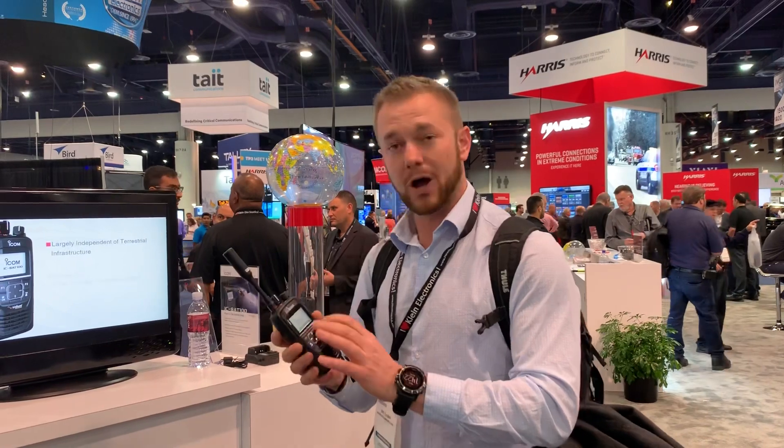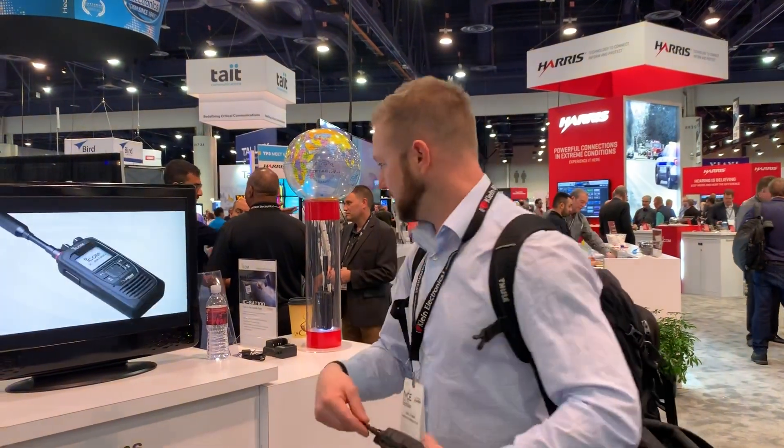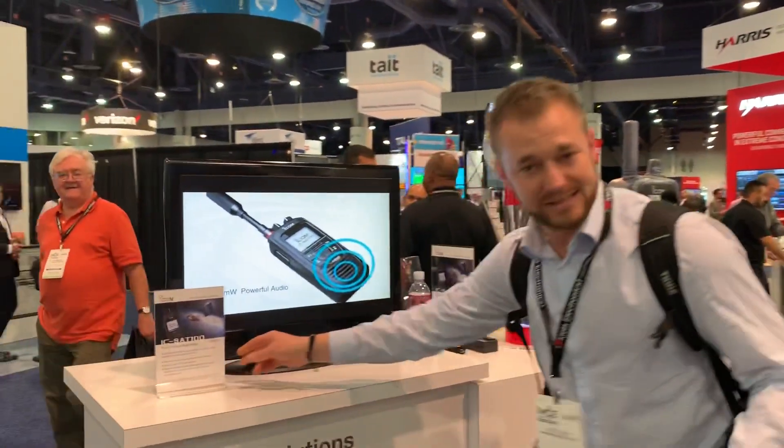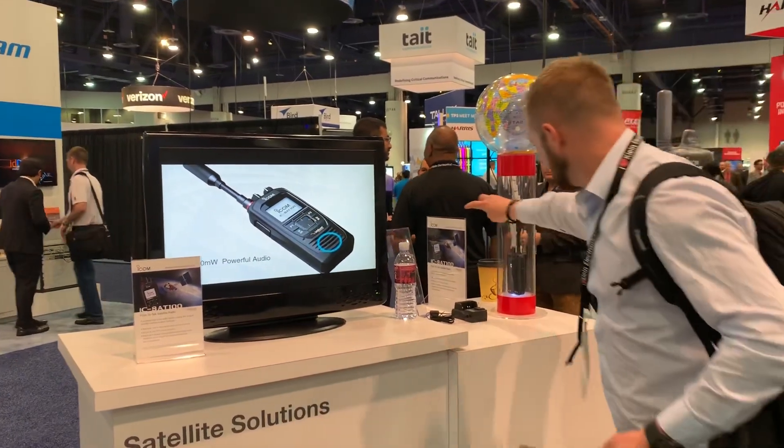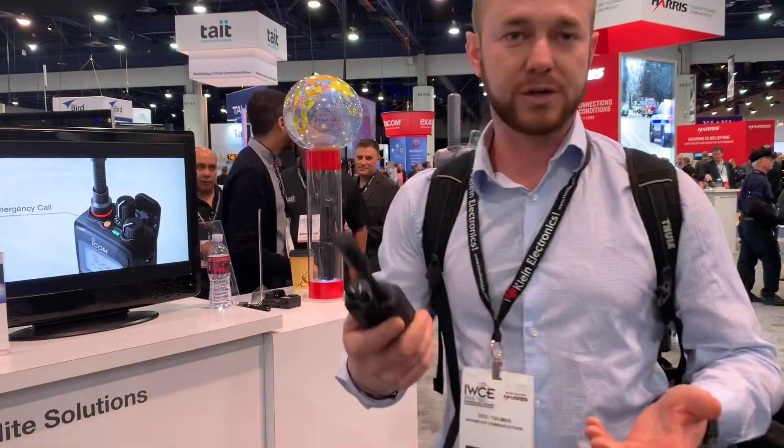You can have multiple talk groups, so we can separate and segregate communications depending on the needs. The whole device is IP67, so that's really what you need out of a radio like this — it's going to go anywhere.